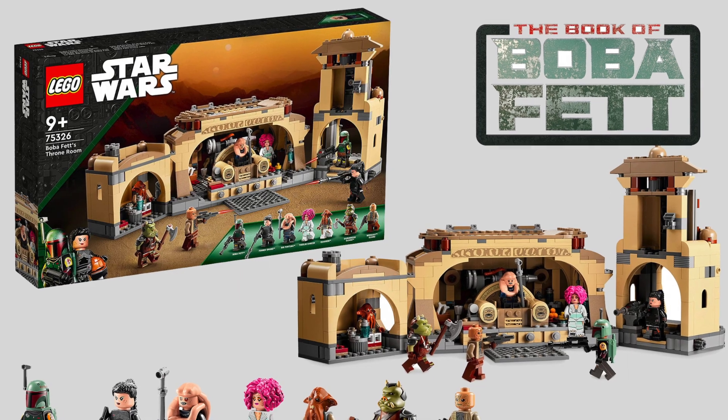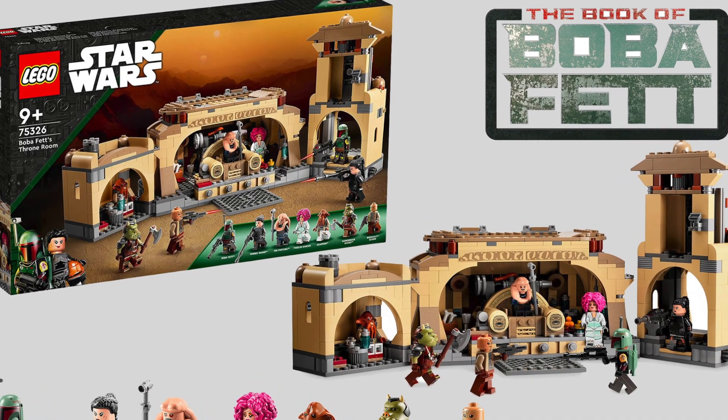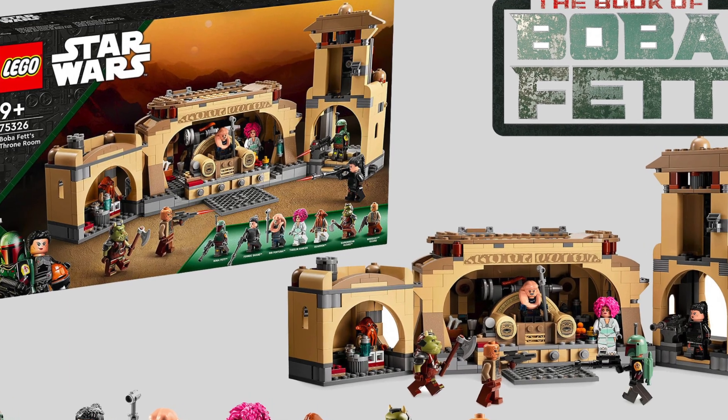And if Boba Fett's Throne Room wouldn't have been released last year, who knows, we might have gotten an actual playset of Jabba's Palace this year.